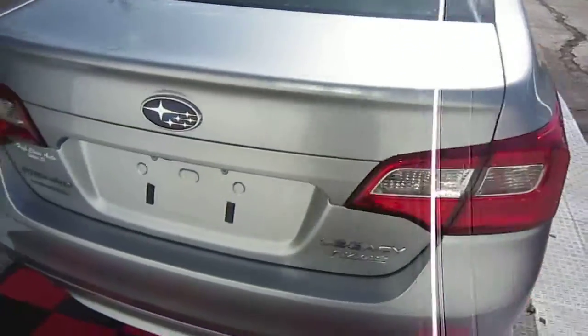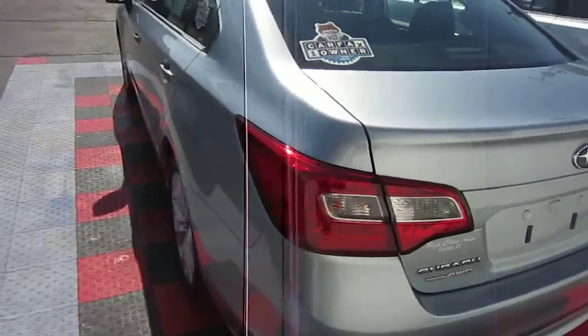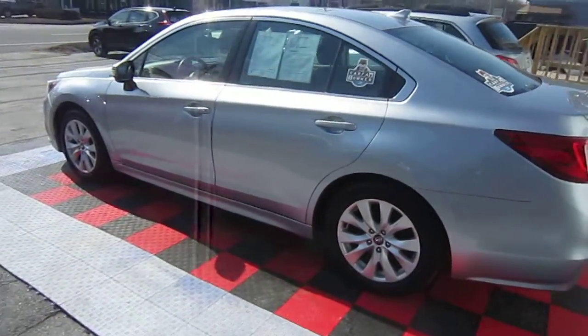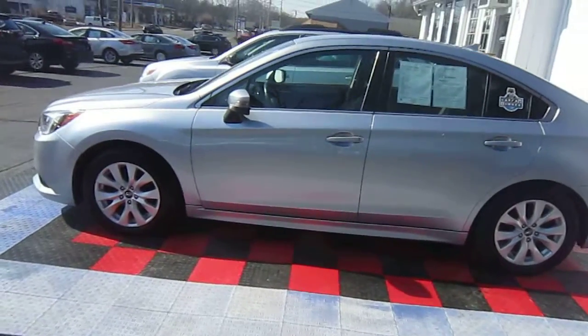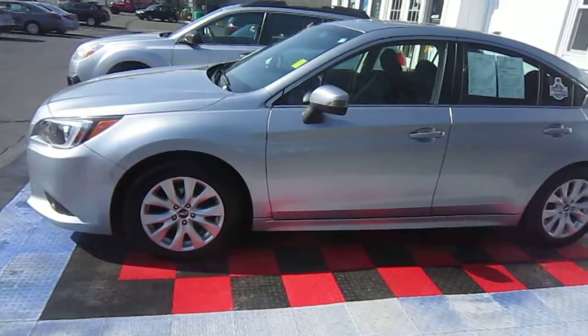That's why it has so many highway miles on it — they drive doctor's office to doctor's office all over the Northeast. The vehicle has like-new Goodyear tires all the way around and alloy wheels.